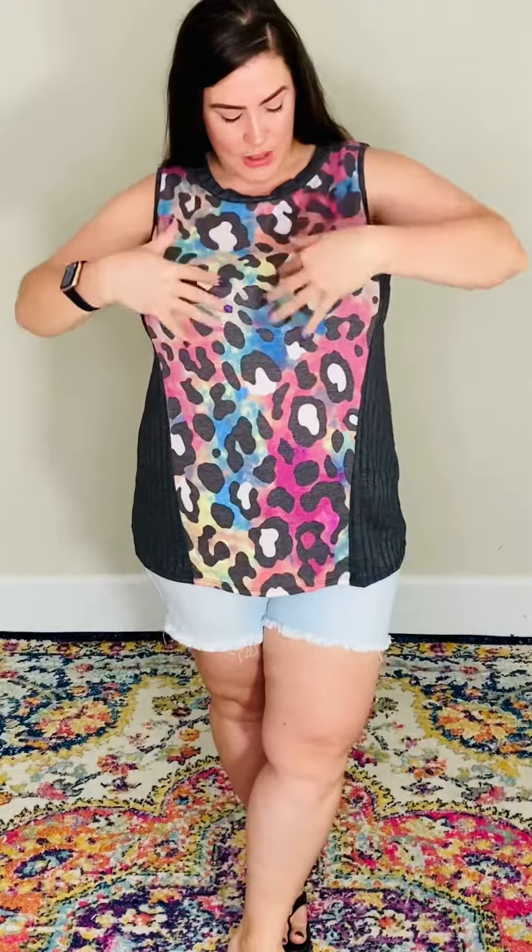It is very, very stretchy and it is a relaxed fit. This one is going to fit 1XL 14-16, 2XL 18-20, 3XL 22-24.